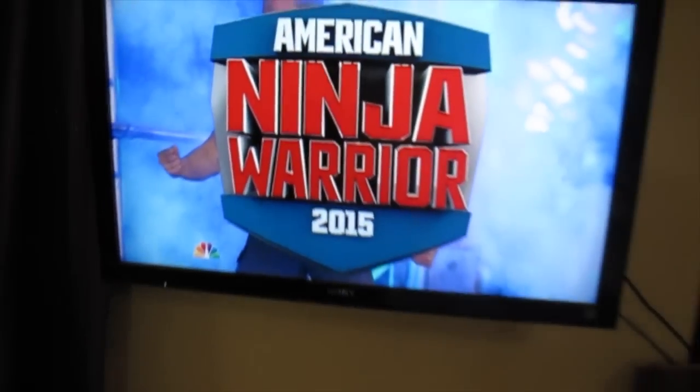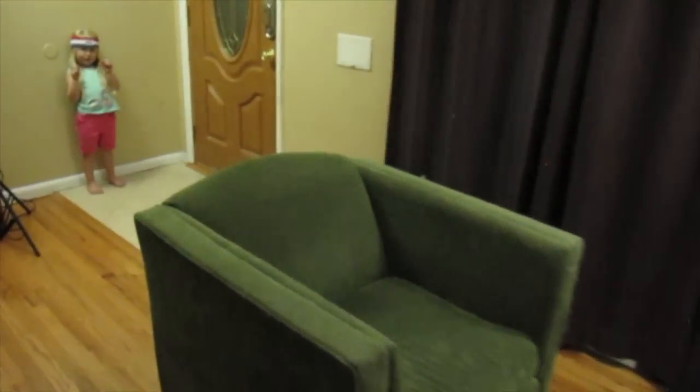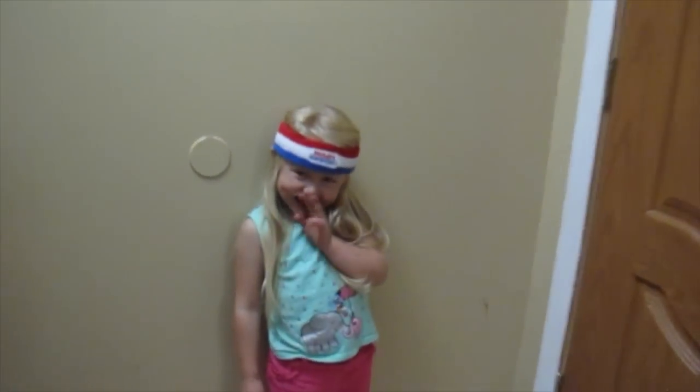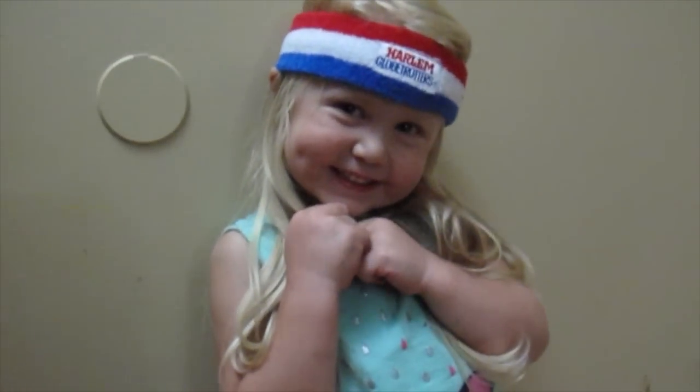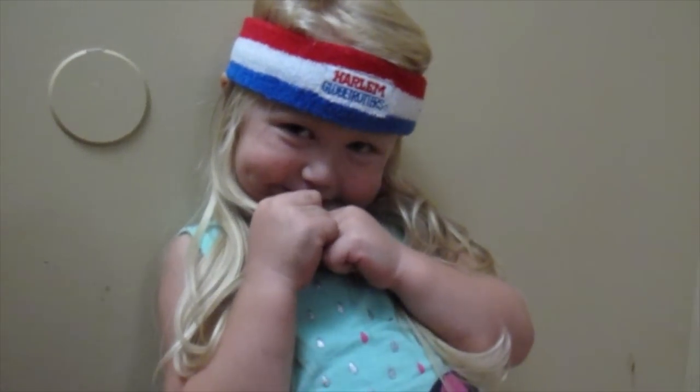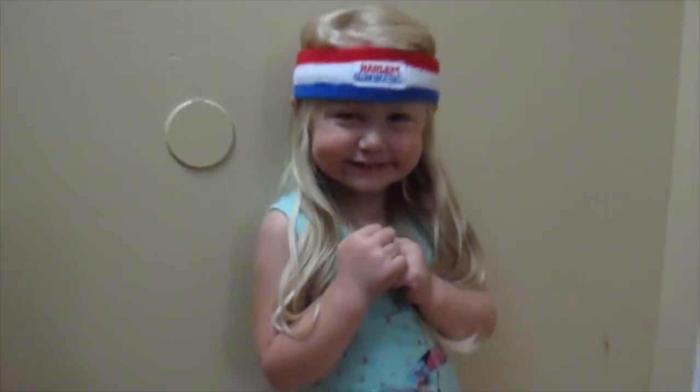Welcome to American Ninja Warrior Colorado Qualifier. Our next contestant is Lila. She's got her Harlem Globetrotter headband on and she's ready to go. From Denver, Colorado, it's Lila.